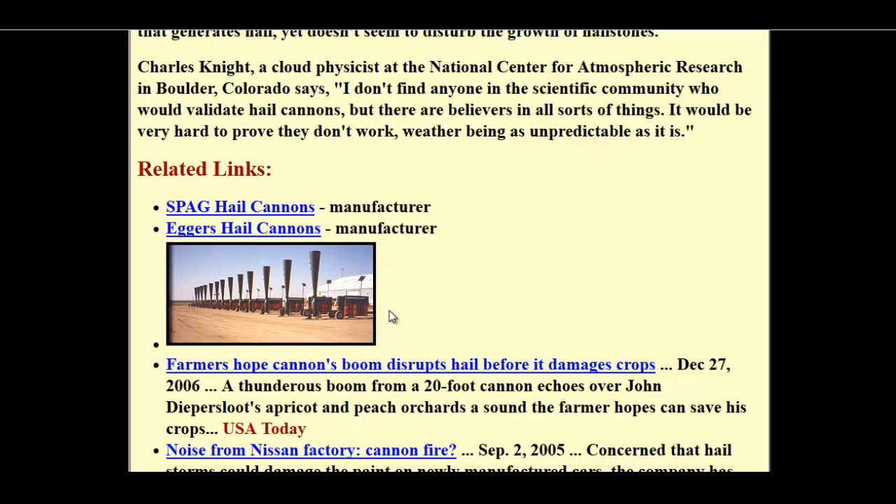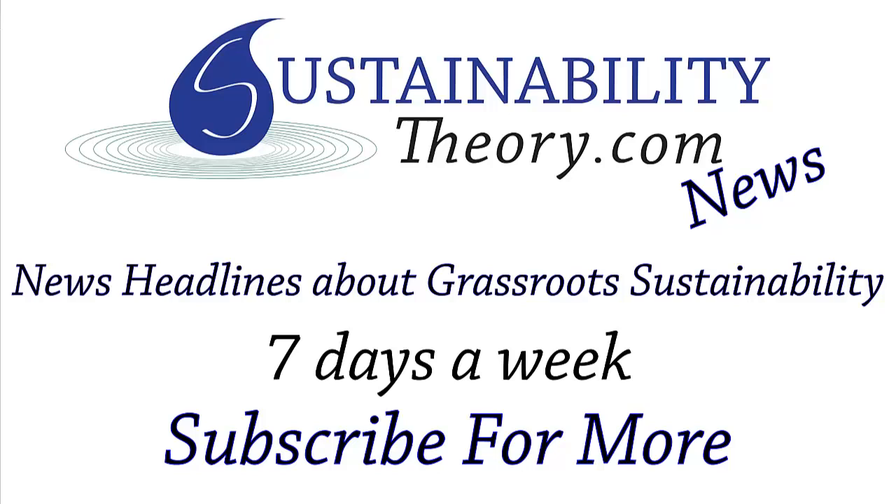If you guys have any experience using these hail cannons, please let me know in the comments below. If you'd like to read more about it, the links will be in the description. And if you'd like to see more news headlines like this, subscribe to my channel. Have a great day.